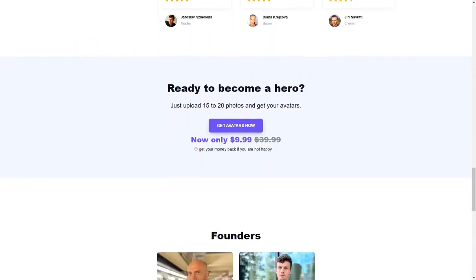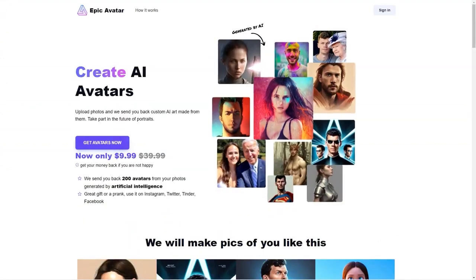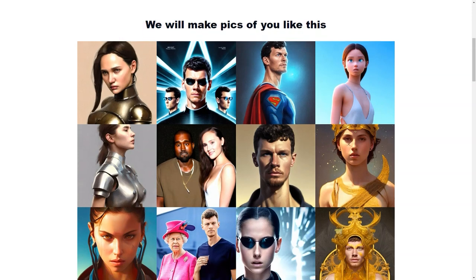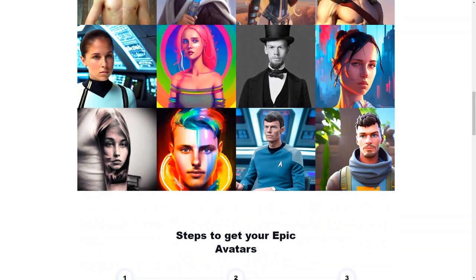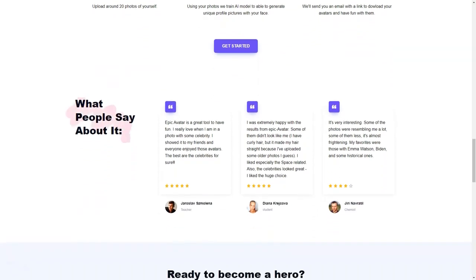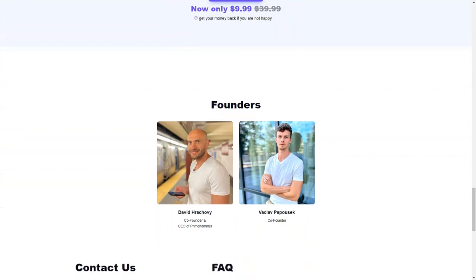The avatars created by Epic Avatar can be used to personalize your social media profiles, prank your friends, or as profile images in multiplayer games — the sky is the limit. The co-founders David Grahovy and Václav Popošek are based in Brno, Czech Republic. The company uses PrimeHammer technology and can be contacted via email or Instagram. Currently there is no affiliate program in place, but the company is considering implementing one. Epic Avatar is a fascinating AI and graphics technology experiment that offers users a chance to see themselves in a whole new light and explore the limits of what is possible with AI.